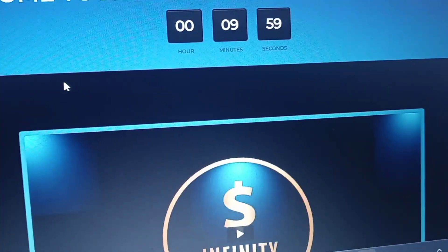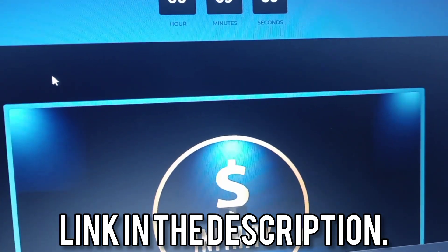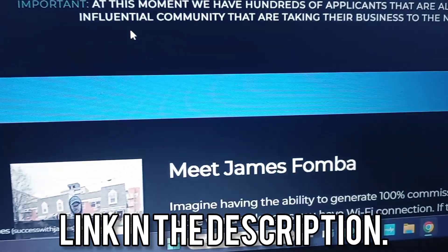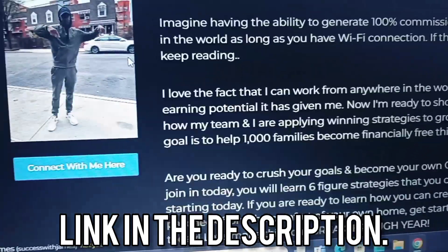You can always change around the images and change around your payment buttons. Here's my page — it's a much faster process.